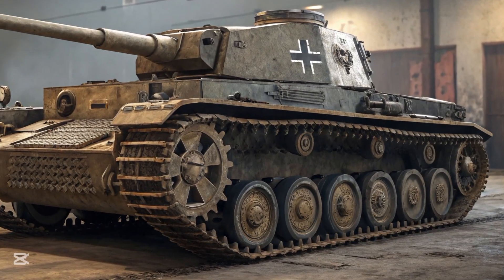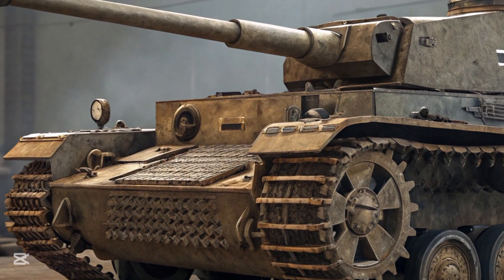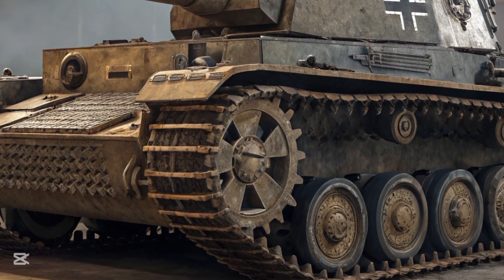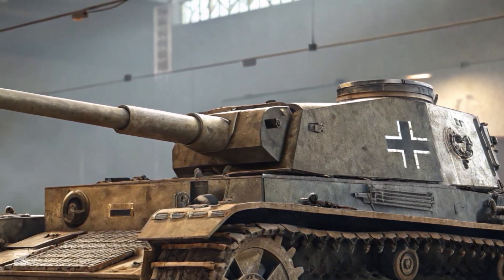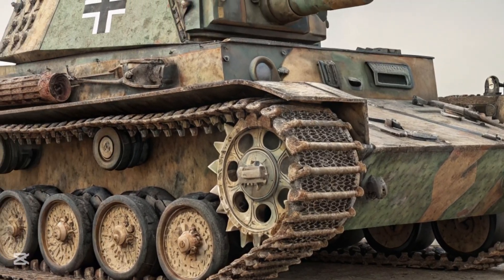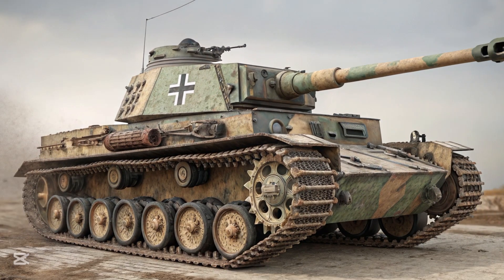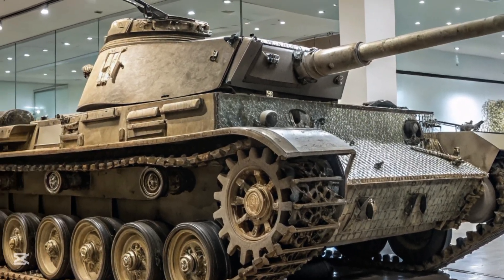It could serve as a tank destroyer, infantry support vehicle, and even a command vehicle. Several variants were developed for specialized roles, including command tanks with extra radios, recovery tanks with winches and cranes, and bridge-layer versions. The chassis also served as the basis for many other armored fighting vehicles, including the StuG IV assault gun and the Nashorn tank destroyer. This versatility extended its utility long after the Panther and Tiger entered service — indeed, many German commanders preferred the Panzer IV over the heavier tanks, citing its reliability and lower logistical burden.